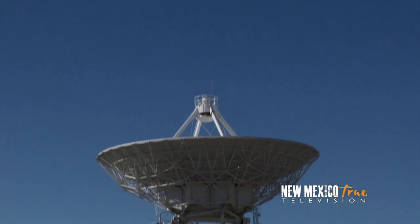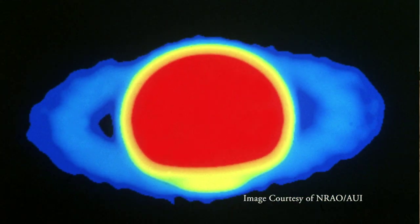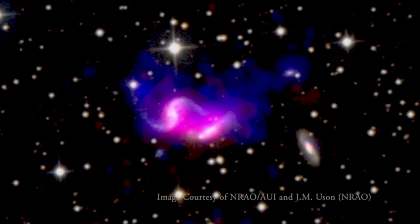Everything from studying the sun, studying planets here in our own solar system, out to other galaxies when they collide.